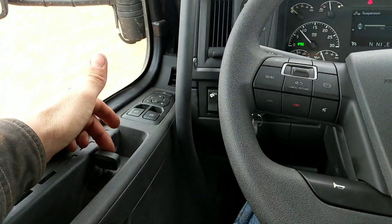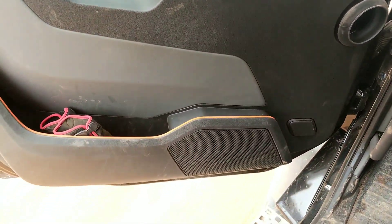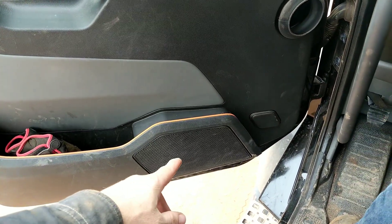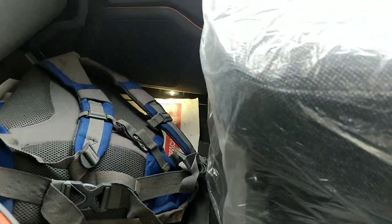This is how you lock the door, how you open the door. Little compartment down there for gloves or whatever, speaker, and there's actually accent lighting — you can see on the other side over there.